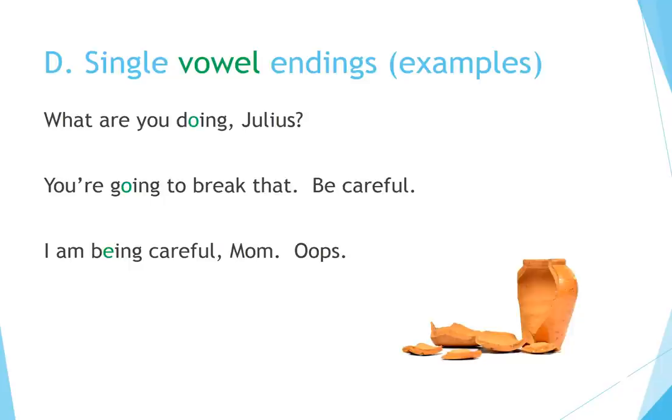Single vowel endings example: 'What are you doing, Julius? You're going to break that! Be careful!' 'I am being careful, Mom!' Oops!